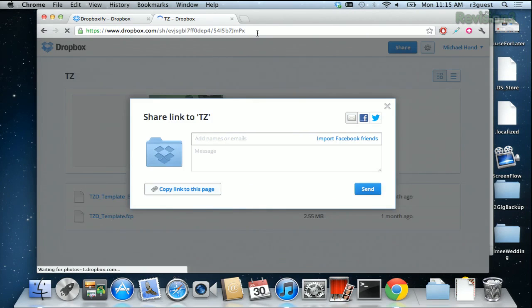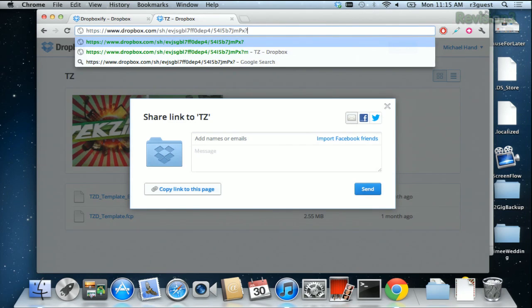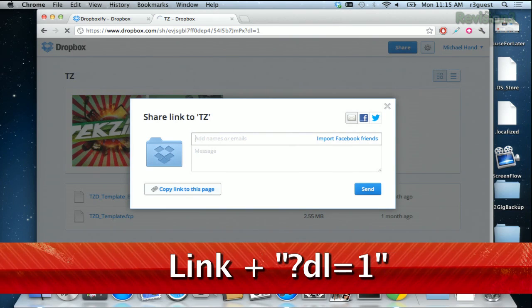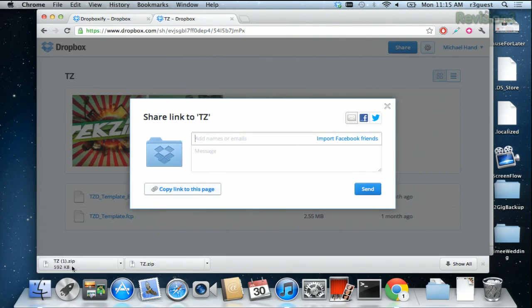Once that comes up in your address bar, just add to the very end of that link: question mark, DL equals 1. Hit enter, and then you will see a zip file saving right at the bottom of the screen.